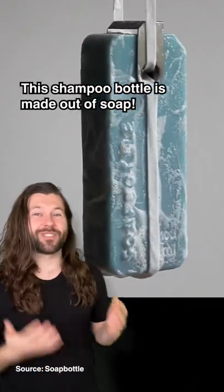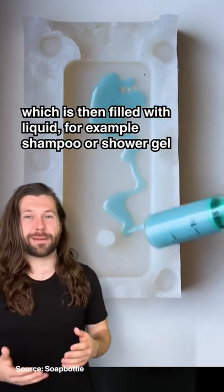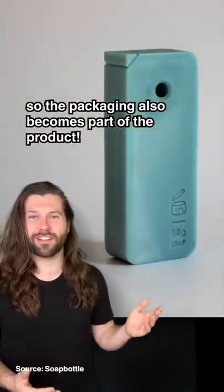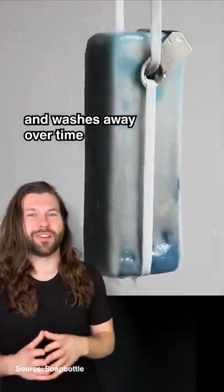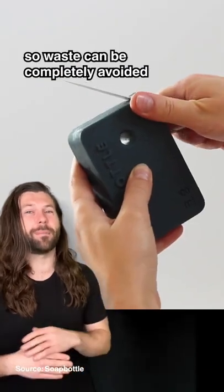This shampoo bottle is made out of soap. Essentially a mold is made from soap which is then filled with liquid, for example shampoo or shower gel, so the packaging also becomes part of the product. Once the shampoo is finished, the empty container can be used as hand soap and washes away over time. The soap is made from natural and biodegradable ingredients, so waste can be completely avoided.